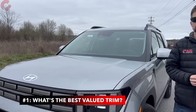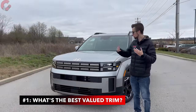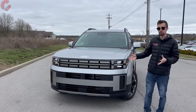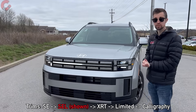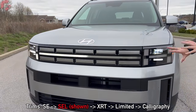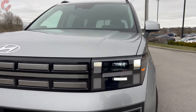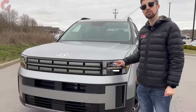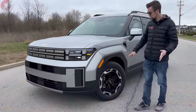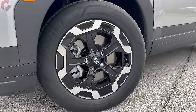The first thing you might want to know is which trim level is the best pick for you — which one is going to have the features that you want. Up front, we have a very premium full LED lighting arrangement. We actually have projector LED headlights, and these are standard on every single trim level. As we come over to the wheels, smaller wheels offer better ride quality while bigger ones offer more pizzazz.